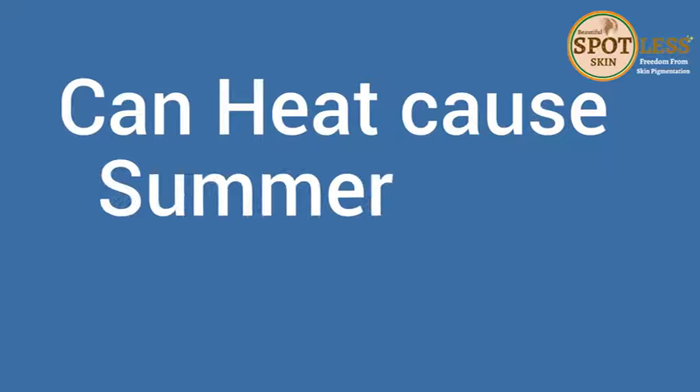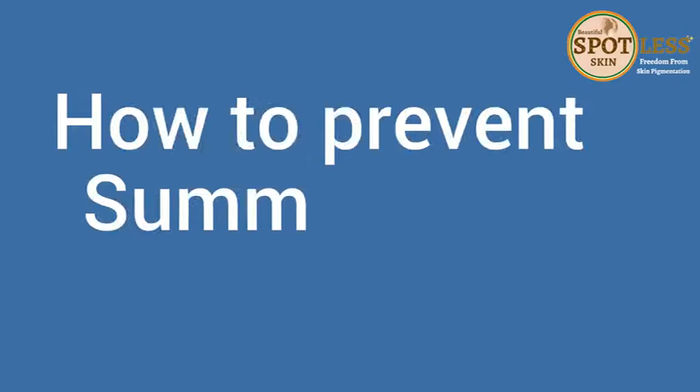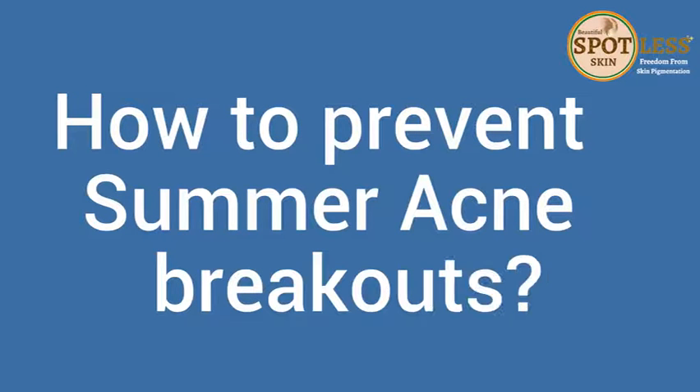Can heat cause summer acne breakouts? Definitely yes — in heat, the temperature is very much raised nowadays, so more hair follicles become active, there is more sweat production, and definitely more activity of the sebaceous gland, which leads to more acne. So let's talk about how to prevent summer acne breakouts.